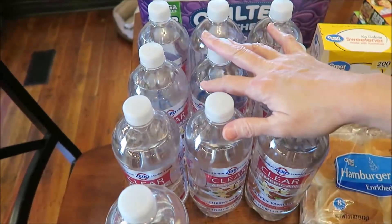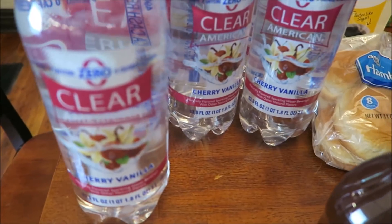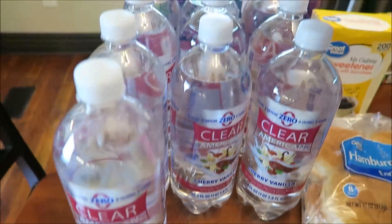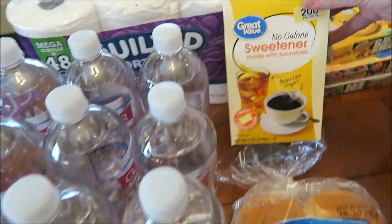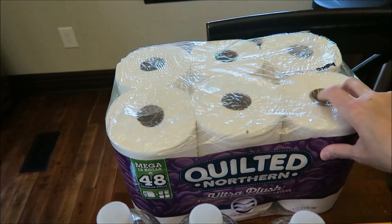I bought 10 of the Clear American cherry vanillas — they were out of strawberry so I bought all the cherry vanilla they had out. We also bought some sweetener and some Quilted Northern toilet tissue.